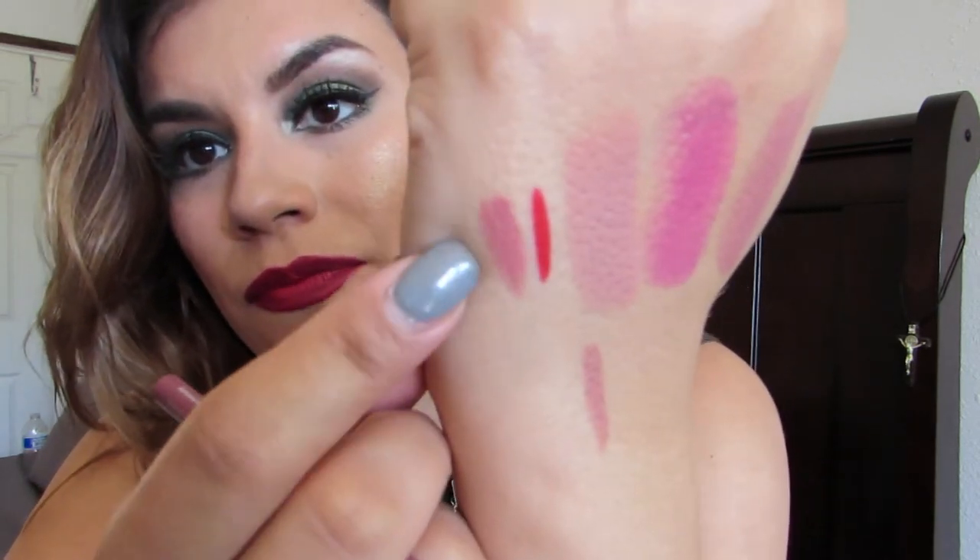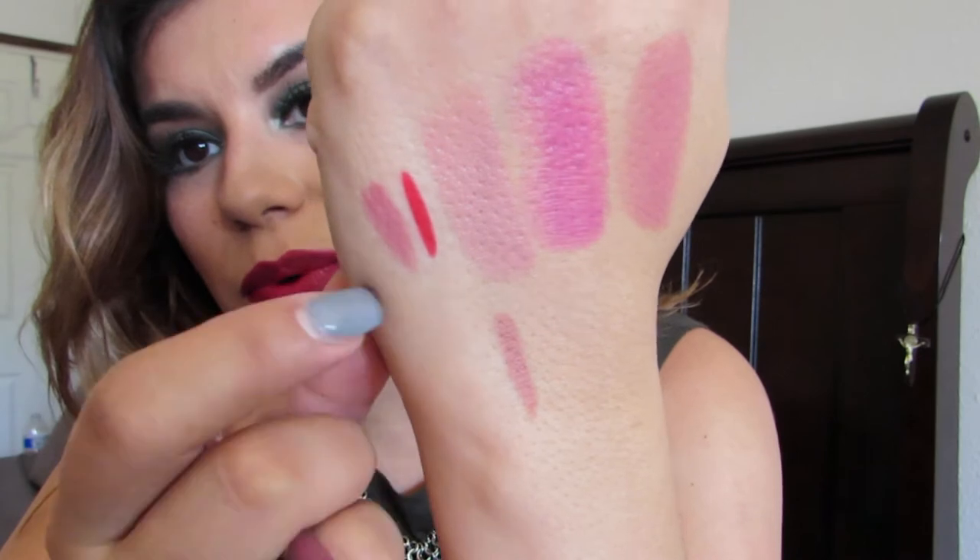Everything is like one or two dollars — their lip products, blushes, primers, all of it. I didn't get too much since it was my first time trying the brand, but it's definitely worth it. The third lip liner is in the shade 'Set in Mauve,' number six. I've already used this one too. I'll swatch it next to the red one so you can see the difference. I got these two lip liners to try out the combo with the lipsticks.